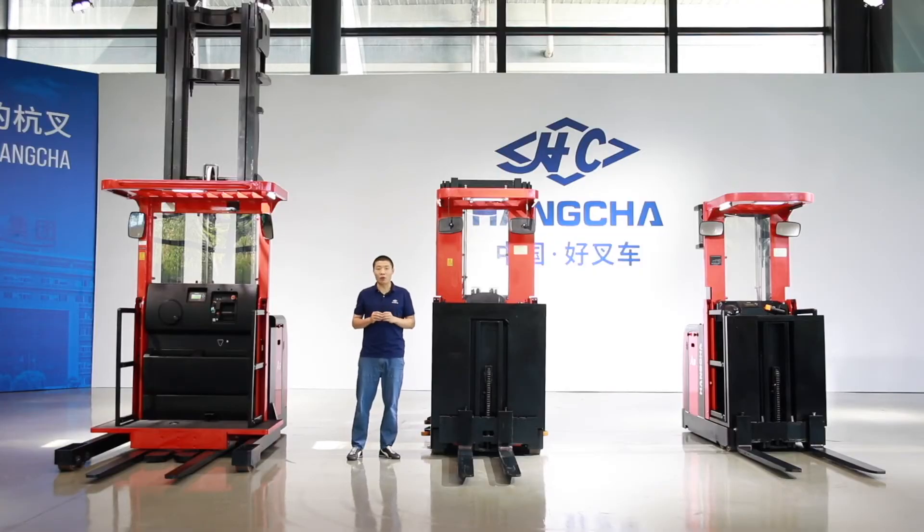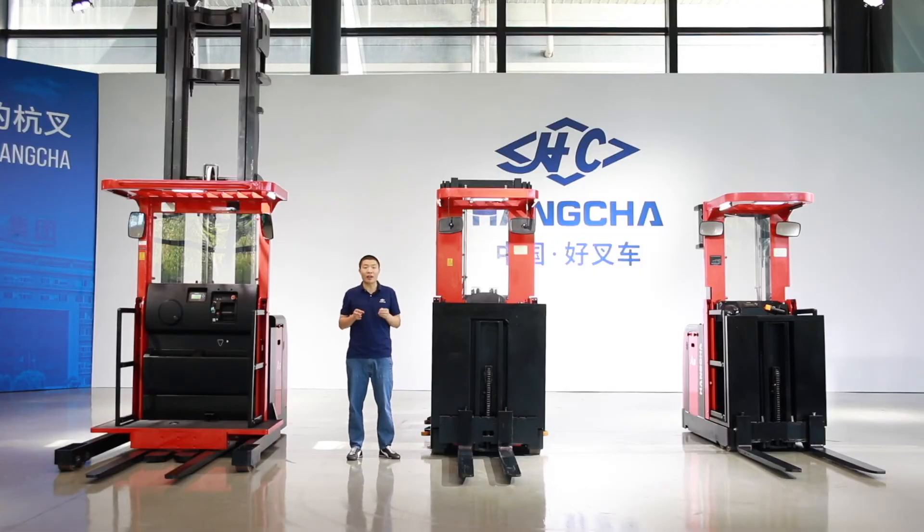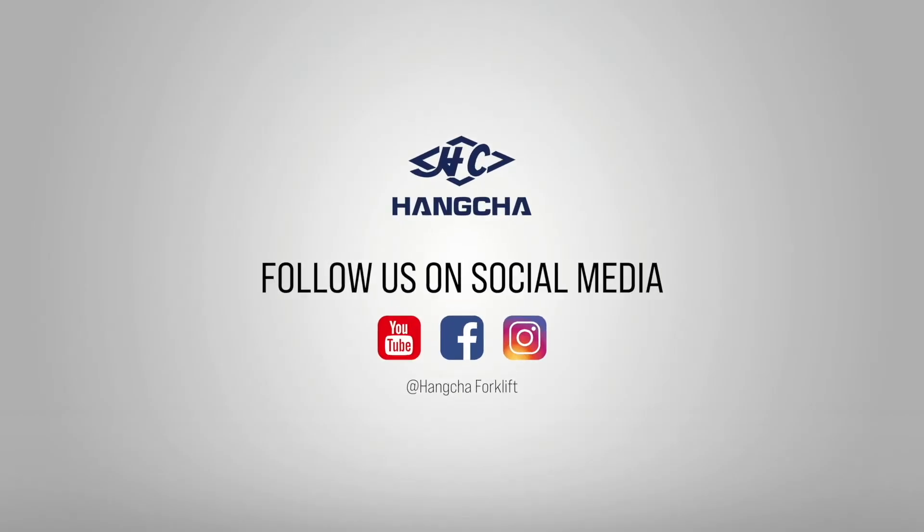In the next video, we will bring the safety configuration of the order picker. See you! If you like our videos, please click to subscribe and share. Search Hangcha Forklift on YouTube, Facebook, and Instagram to see more videos.